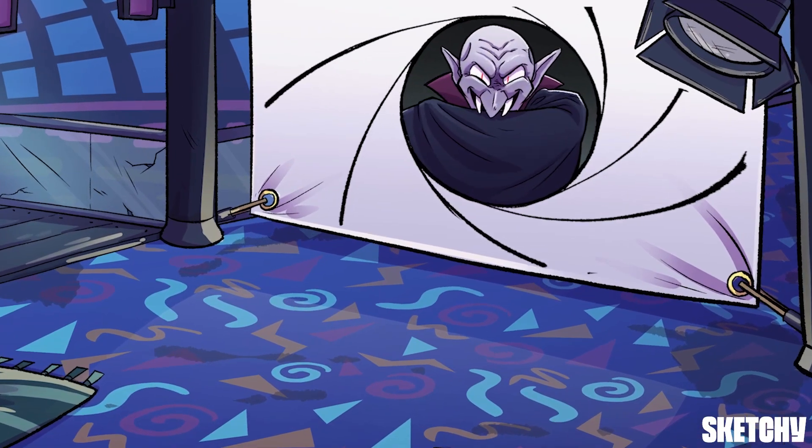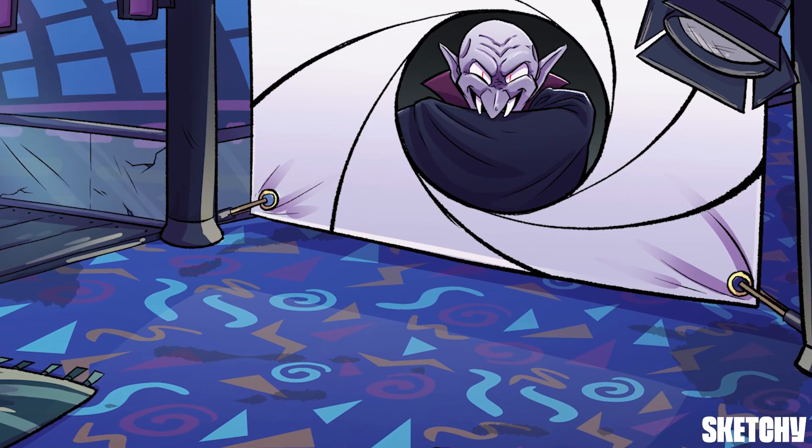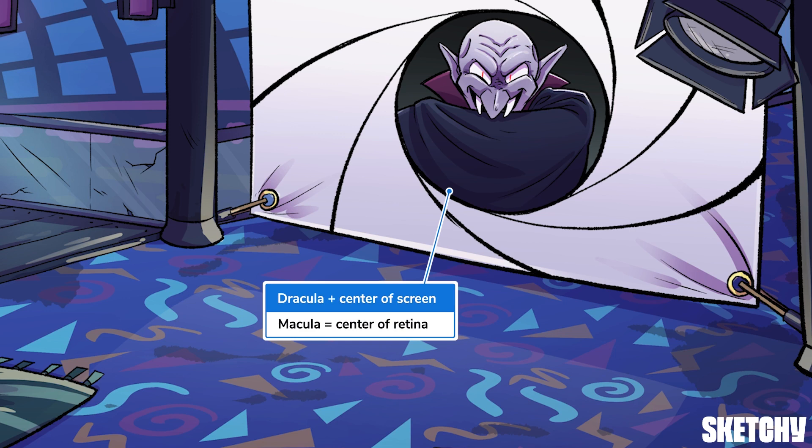At least these delinquents have good taste in movies. Tonight's feature film stars Dracula. He's front and center on the screen to symbolize the macula — the area at the very center of the retina. The macula has the highest concentration of photoreceptors and, therefore, produces the sharpest, most detailed images.